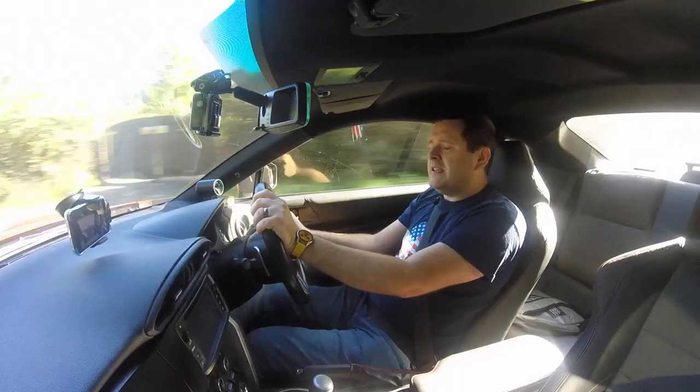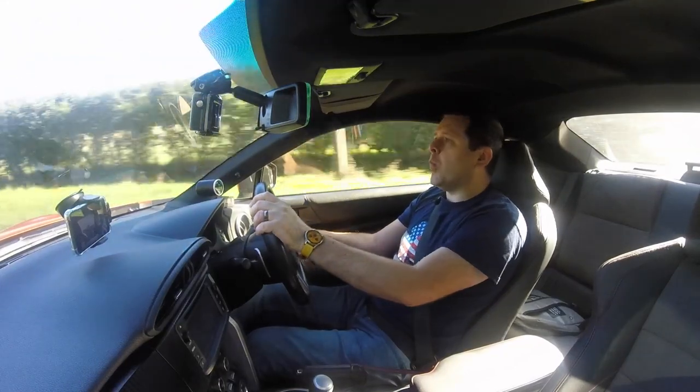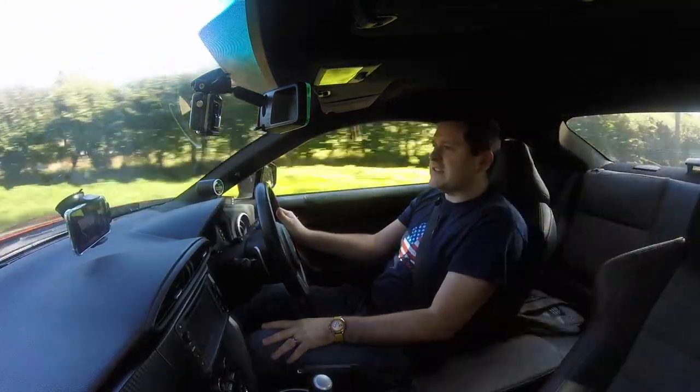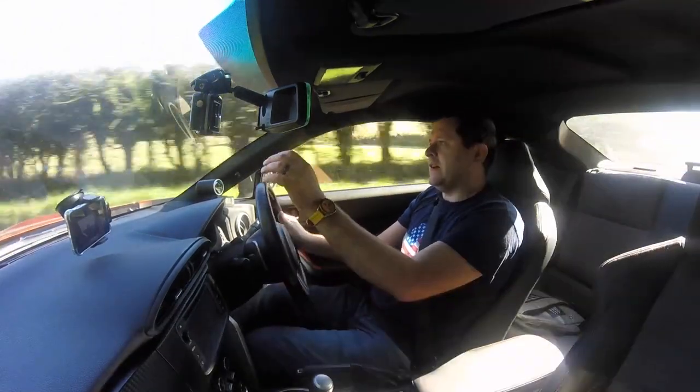A lot of people say to me, 'Christ, you could have bought a GR Supra for that.' And yeah, GR Supras start at £48k. So why didn't I buy a GR Supra? Why did I decide to buy a used GT86 and then throw its same value again at it in tuning parts?